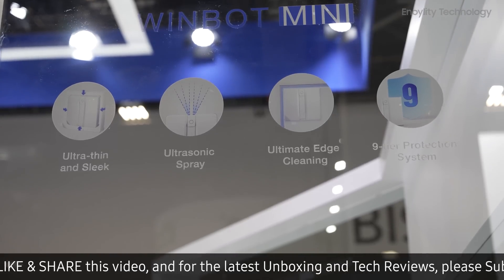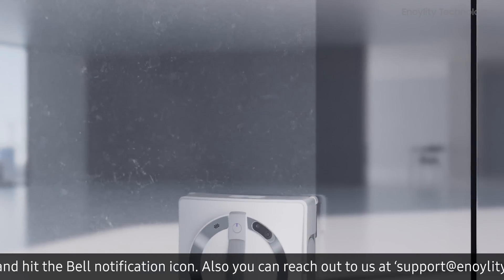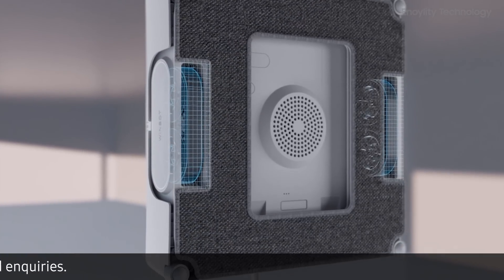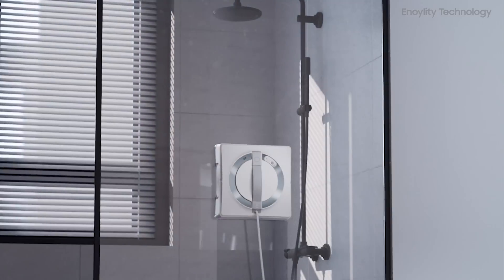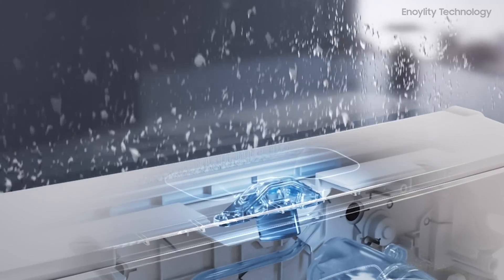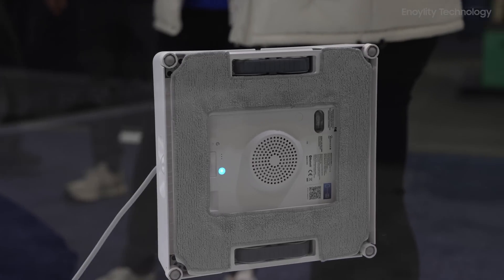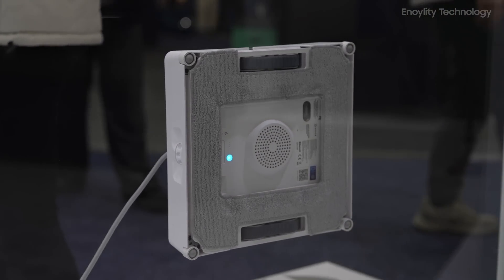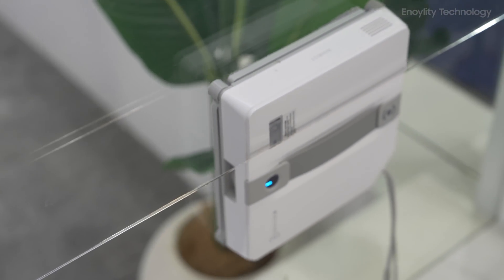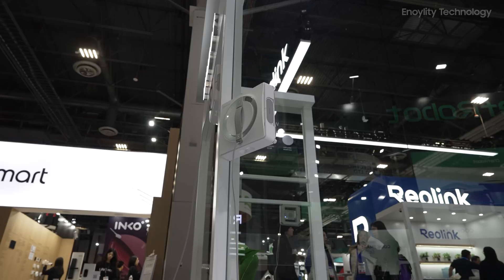Moving on to the W2 Pro Omni Window Cleaner — cleaning windows can be one of the most tedious household chores, but this device takes care of it effortlessly. Let's talk about the new three-nozzle wide-angle spray atomization technology. Instead of relying on a single spray nozzle, this cleaner uses three strategically placed nozzles to evenly distribute a fine mist across a wider area. The benefits: it ensures even cleaning with no missed spots or streaks; the fine mist softens dirt and grime more effectively, making it easier to wipe away stubborn stains. Whether you're dealing with smudges, fingerprints, or environmental grime, the technology ensures the cleaning liquid is applied precisely where it's needed.